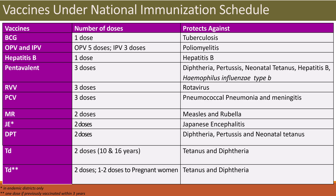TD: 2 doses are given at 10 and 16 years of age, protecting against tetanus and diphtheria infection. TD: 2 doses — 1st and 2nd dose — given to pregnant women, which protect against tetanus and diphtheria.